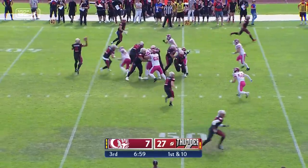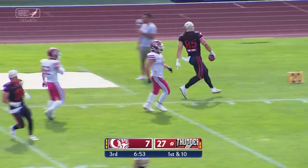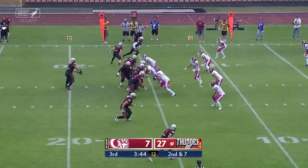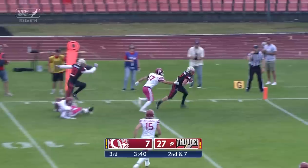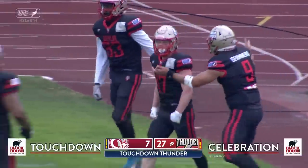German Eros passing to the left to his great stud-out talent, tight end Schumann, who does it again. And then German Eros with the pass by the left — the pass is good to Dulsar for the touchdown.